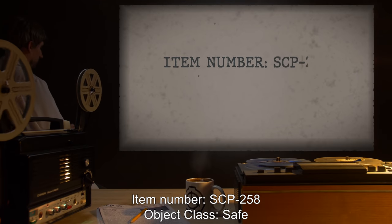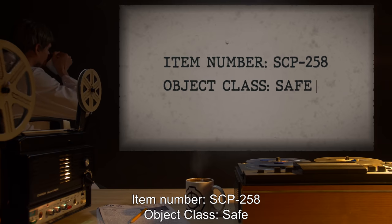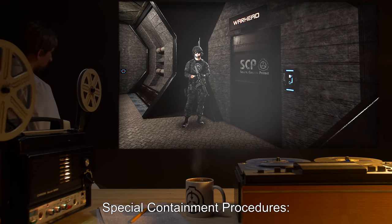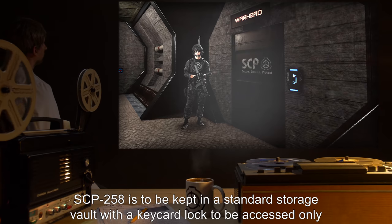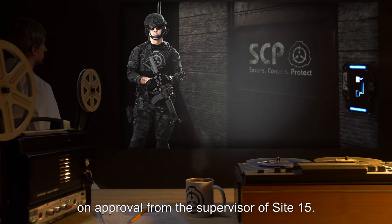Item Number SCP-258. Object Class: Safe. Special Containment Procedures: SCP-258 is to be kept in a standard storage vault with a keycard lock, to be accessed only on approval from the supervisor of Site-15.